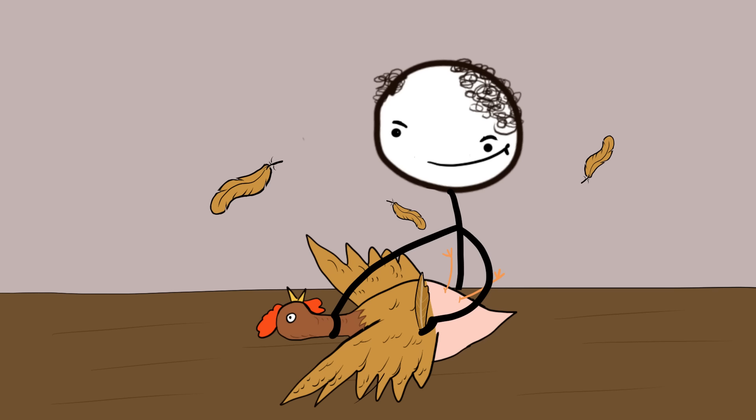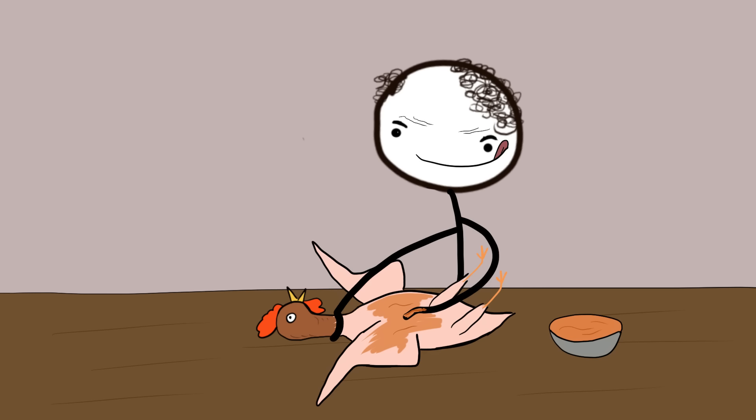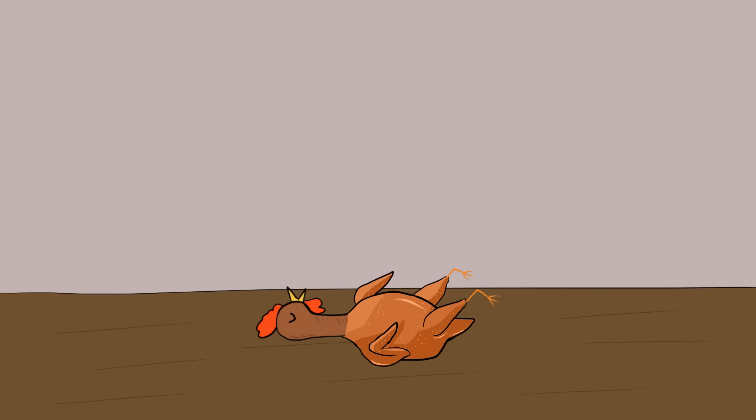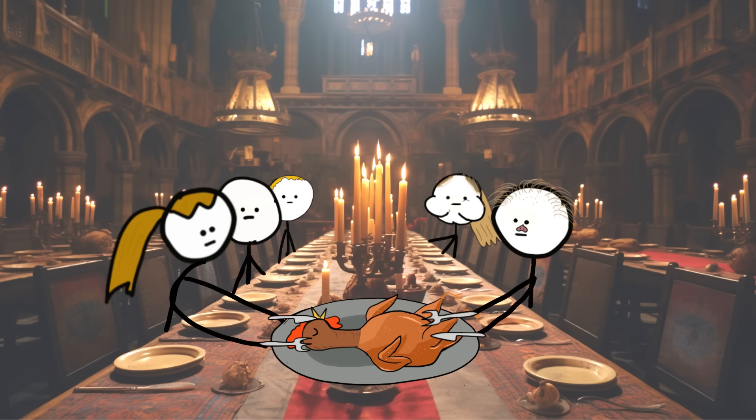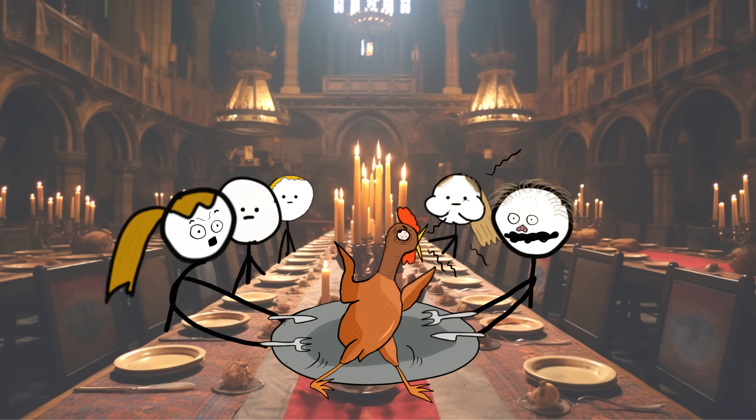For example, they would take the feathers off a chicken, then color it so it would look roasted. They would wait for the chicken to fall asleep in the kitchen, then it was brought out and placed on the table. But just as people were about to slice into it, it would wake up and run off the table.